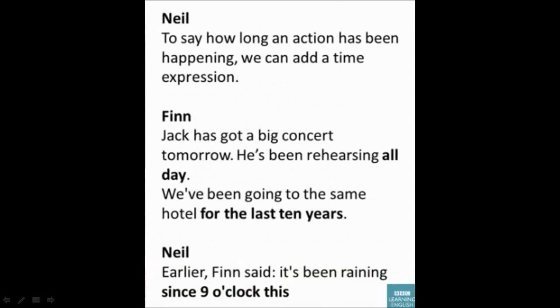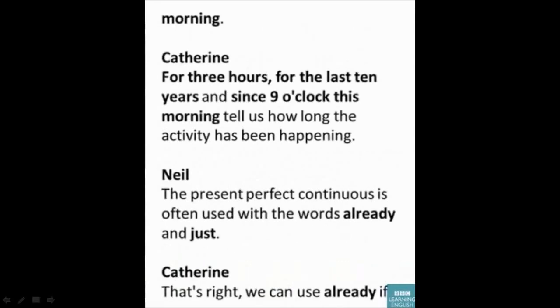To say how long an action has been happening, we can add a time expression: 'Jack has got a big concert tomorrow — he's been rehearsing all day.' 'We've been going to the same hotel for the last 10 years.' Earlier Finn said: 'It's been raining since 9 o'clock this morning.' Phrases like 'for three hours', 'for the last 10 years', and 'since 9 o'clock this morning' tell us how long the activity has been happening.